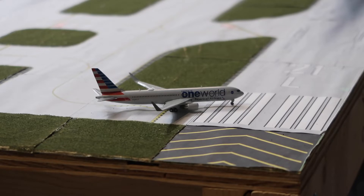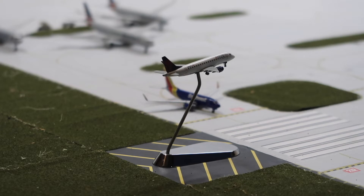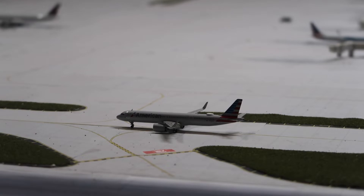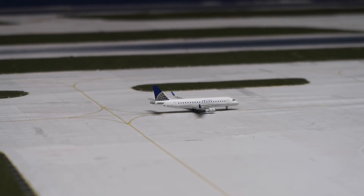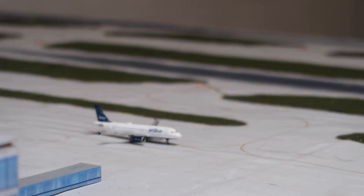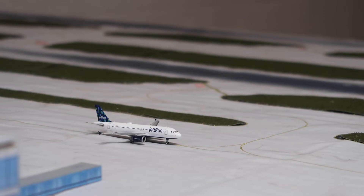First up is an American 767-300ER turning onto the runway for its final departure out of PIT as it's being retired. American Airlines is speeding up their retirement of aircraft and the 767 is one of them, so let me know if you think I should put it in future updates. Next up is a Delta ERJ-170 about to land from New York LaGuardia, with a Southwest 737-700 holding short of runway 21 Right underneath it. An American A321 with sharklets is taxiing to the runway for Los Angeles, a United ERJ-175 is also taxiing out for Houston, and over there is a JetBlue A320 heading to Fort Lauderdale.